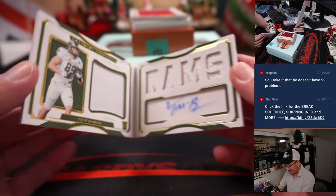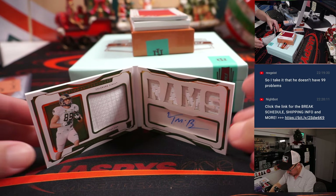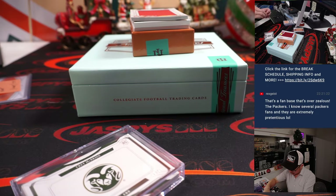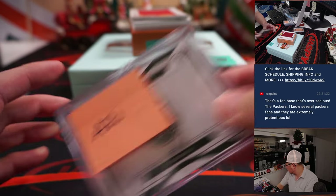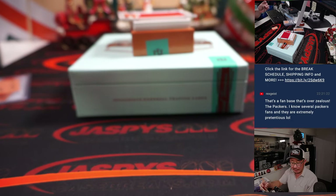Trey McBride, 64 out of 99. Here comes McBride — and it goes to the Cardinals. Arizona is a number block team, so that will go to Arizona for Michael Locia. We also got two relics — Drake London, 14 out of 75 for Atlanta. That goes to Brian.